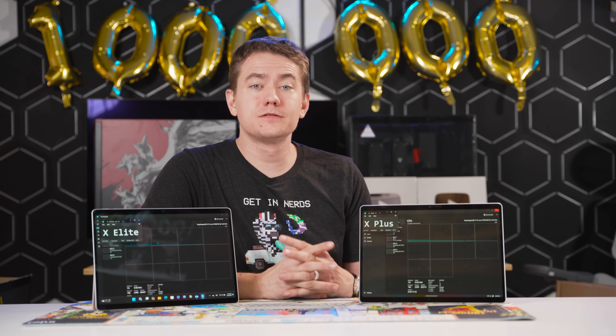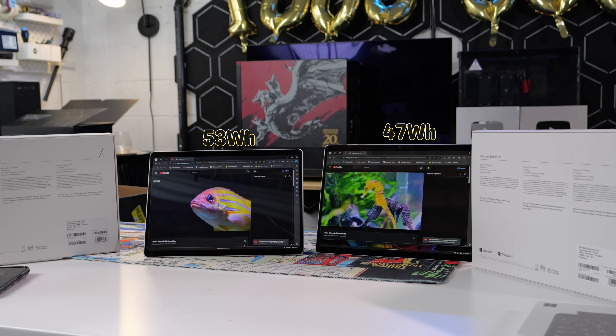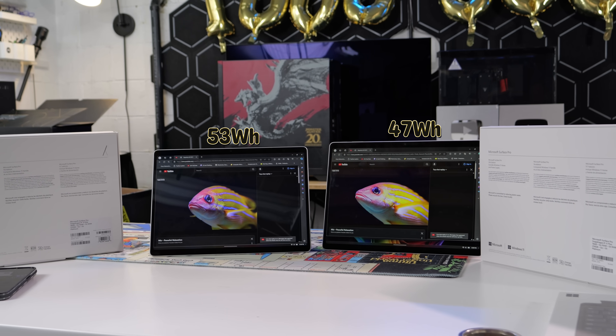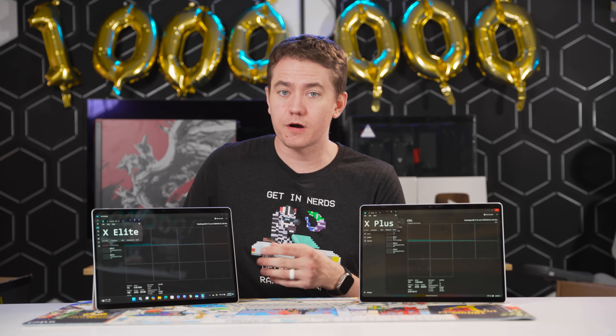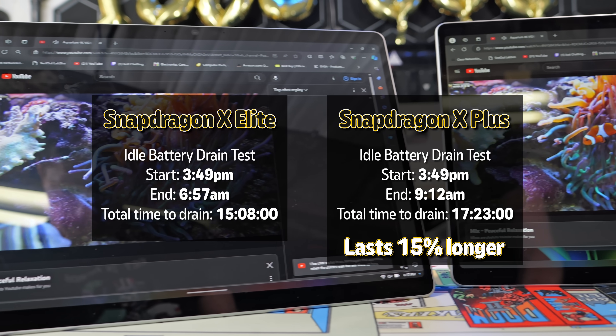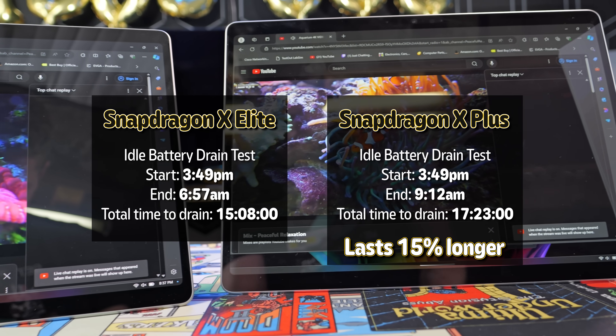In thermally constrained scenarios, the two chips often trade blows. In battery life, the X Plus model has a 47-watt-hour battery whereas the X Elite packs 53 watt-hours. However, battery life tests indicate that what you gain in CPU horsepower on the X Elite, you may lose in battery life. For both YouTube playback and idle power draw tests, we saw the X Plus chip ahead by around 15% in total battery life.